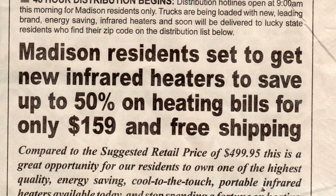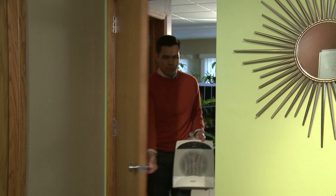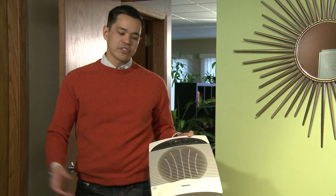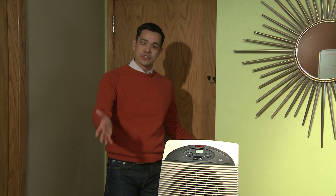But what about those space heater ads that promise to cut your heating bill by up to 50%? Sounds too good to be true, right? And it is. The only way you're going to save with a space heater is to warm just a small area of your home, while letting the rest of it get colder. Do this all winter long and you might come out ahead, but for most of us, that's just not practical. My advice? Don't choose a space heater for savings.